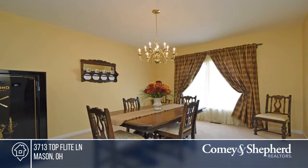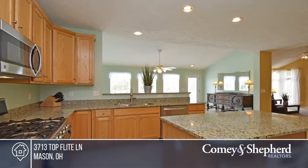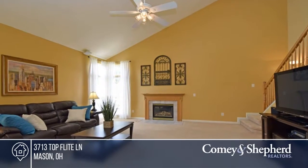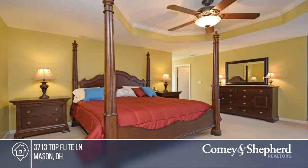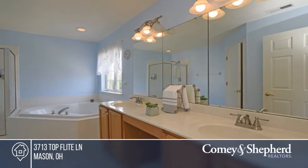Here's a stunning home in Mason with an exciting open floor plan, vaulted ceilings, and a three-car garage. The four-bedroom, two-and-a-half bath home features a gourmet kitchen with center island, and you'll appreciate the master bedroom that comes with double walk-in closets and an adjoining room for a nursery or study.